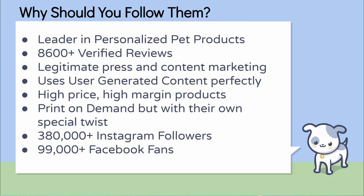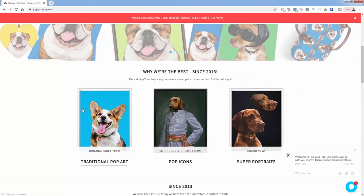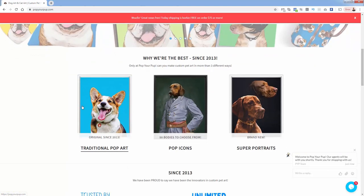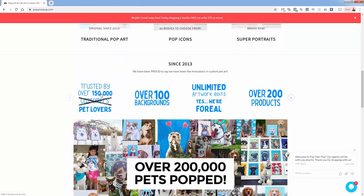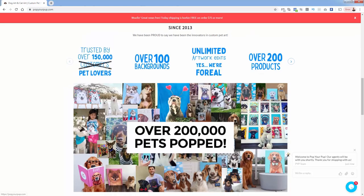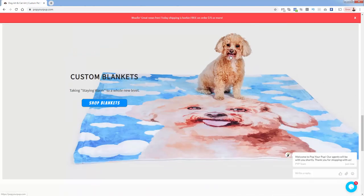There are actually a bunch of different competitors that have popped up — no pun intended — but this is the original. It says 'put your pet on over 100 products.' The way it works is you as the customer — trusted by 150,000 customers — upload an image of your pet. For example, if this is your pet, you upload an image to Pop Your Pup.